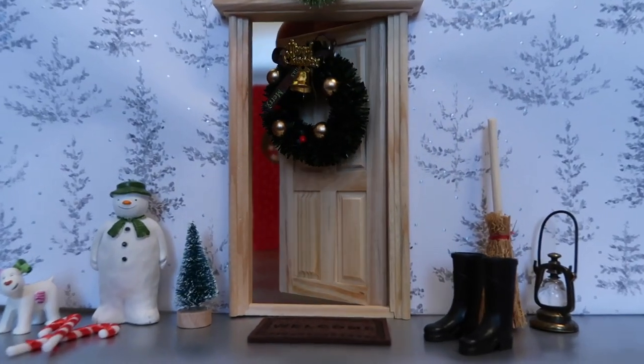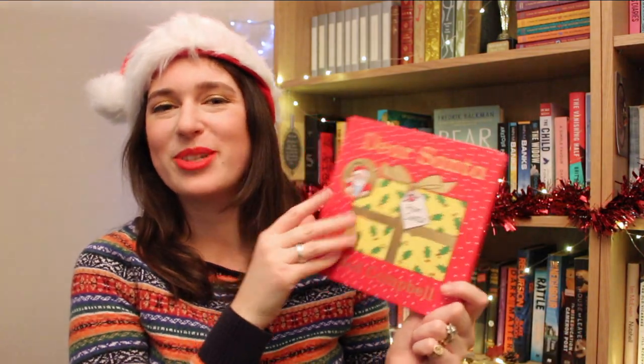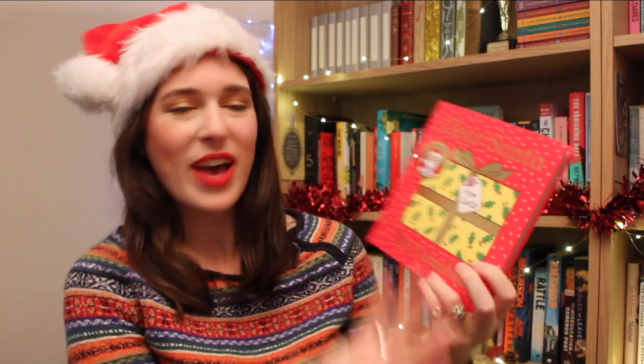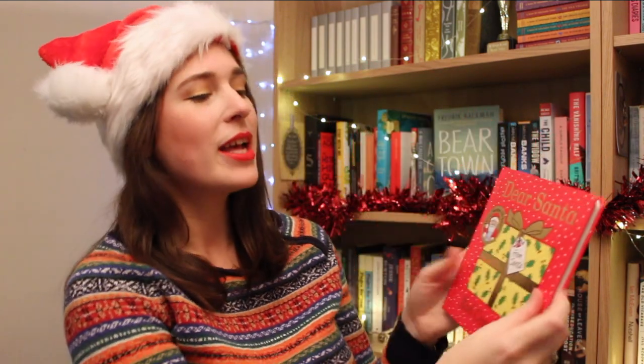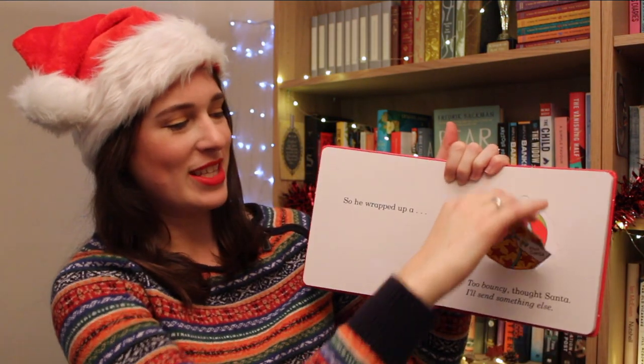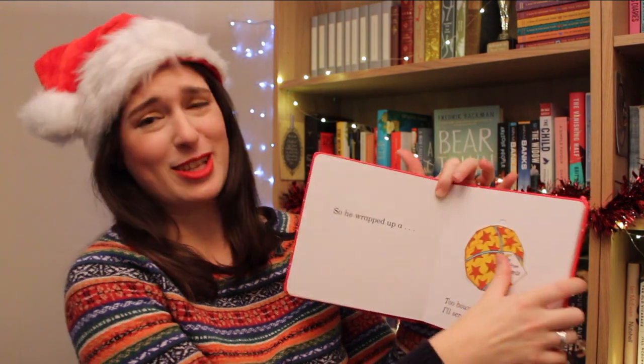I'm now going to go through some really lovely children's books. Behind door number three we have Dear Santa by Rod Campbell. This is the 15th anniversary edition of this wonderful book. Let's just appreciate all of the beautiful festive gold foiling on the cover. This is a really interactive lift-the-flap picture book, so you can see what's inside each present — it's really fun.